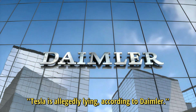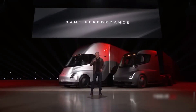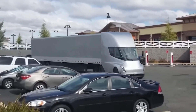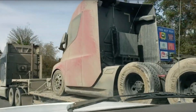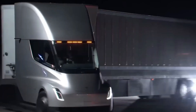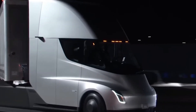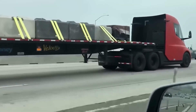Tesla is allegedly lying, according to Daimler. Elon Musk tweeted that Tesla had completed a run with a weight of 37.7 tons and achieved the promised range, though no information is available concerning the testing environment. Martin Dome, head of trucks at Daimler, said the reported performance numbers for the Semi were false when it was originally announced, claiming that the laws of physics are the same in Germany and California.